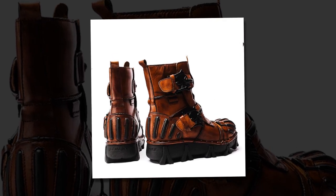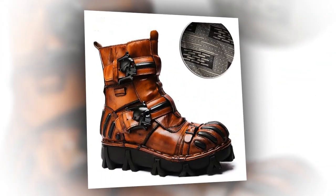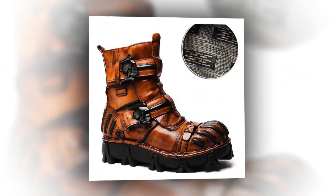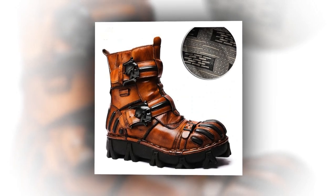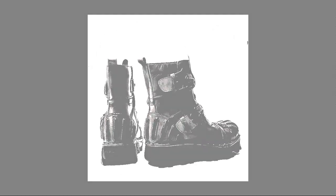Elevate your style and comfort with our versatile boots. Few items in the realm of footwear offer the versatility and timeless appeal of our men's and women's boots. They are crafted with meticulous attention to detail. These boots blend function and fashion seamlessly, making them the perfect choice for various activities.